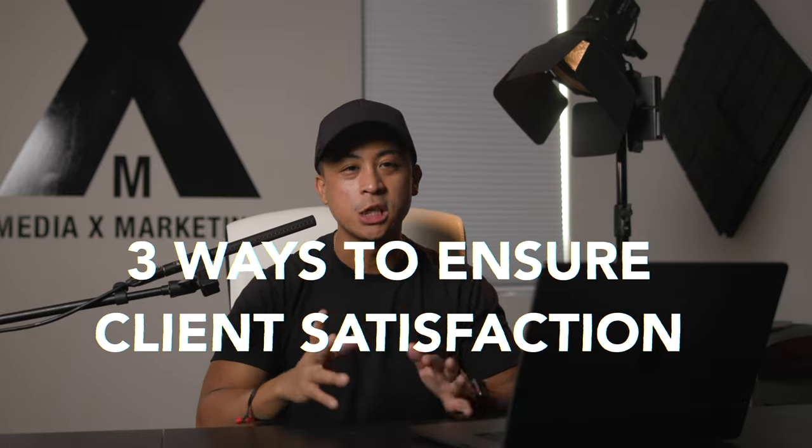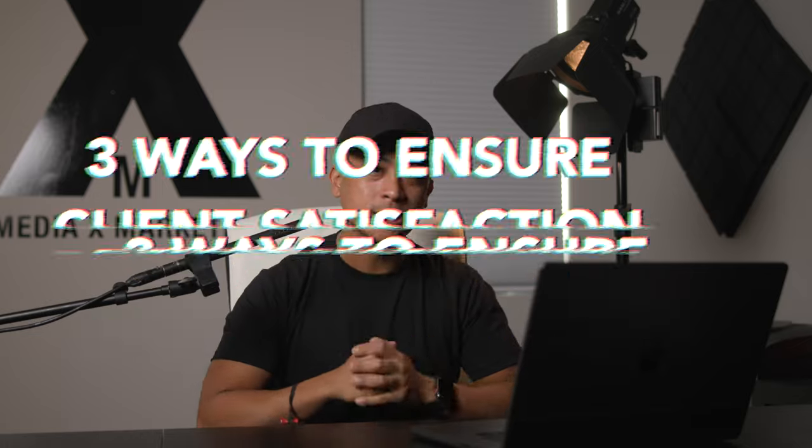What's going on everyone, it's your friend Joey and today we're talking about three ways to ensure client satisfaction. Before we get started, I want to announce that we're doing a giveaway for Rode Wireless Go-Tos, so stick to the end to figure out how to win.